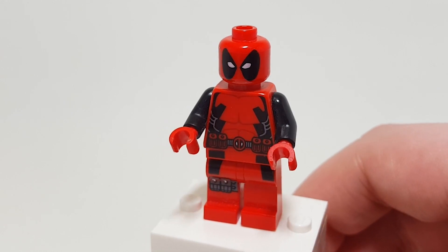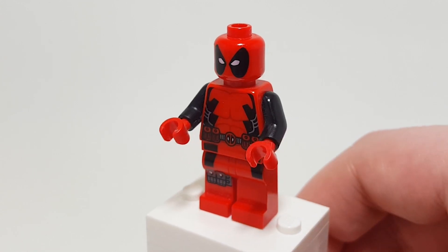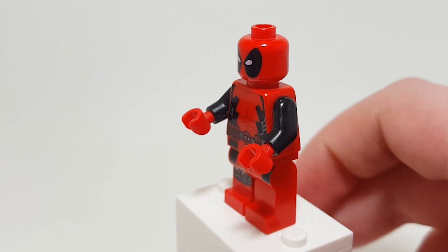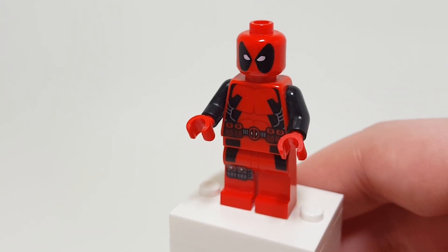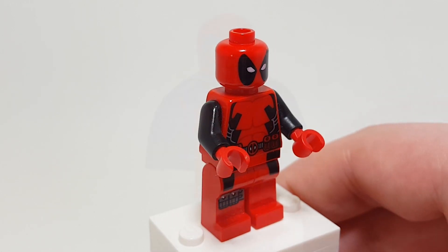Before the movie he wasn't appropriate, but it's cool to see him pop up in TV shows like Ultimate Spider-Man — I think that's one of the best episodes when he's there. He's kid-friendly and he's still funny in a good way. Anyway, that's it for Deadpool.